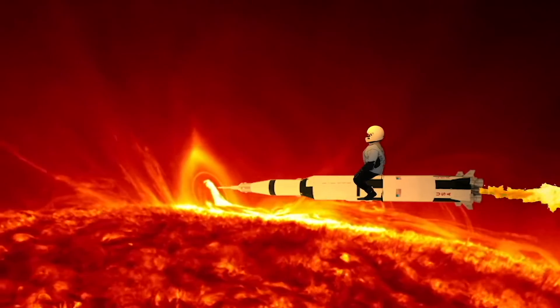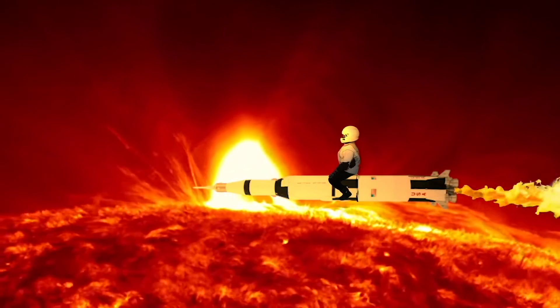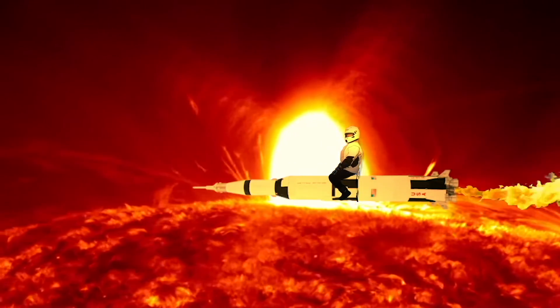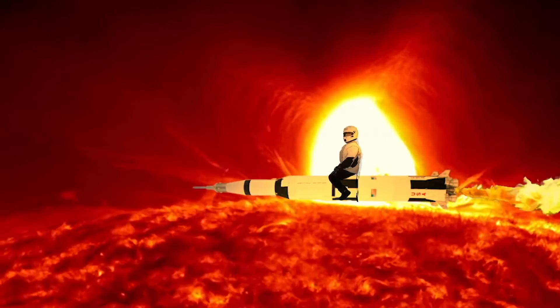We're starting with the sun. It's at the center of our solar system. It's the brightest star and the only star in our solar system. It's very hot at the sun. It provides us with heat and light on our planet.